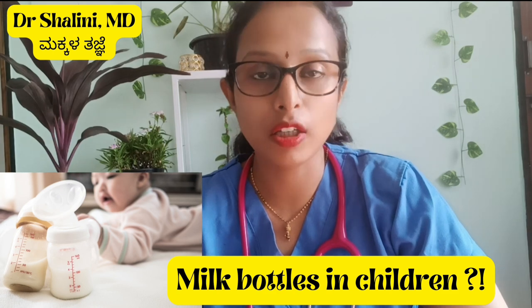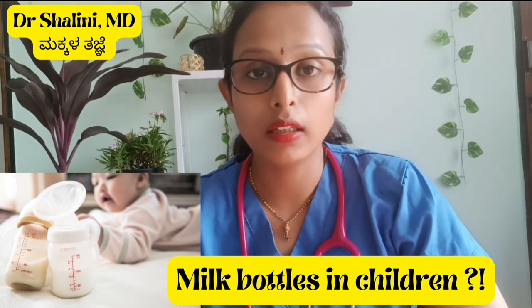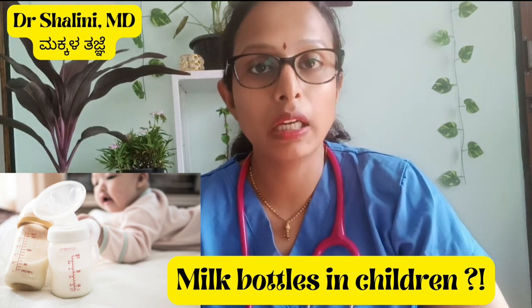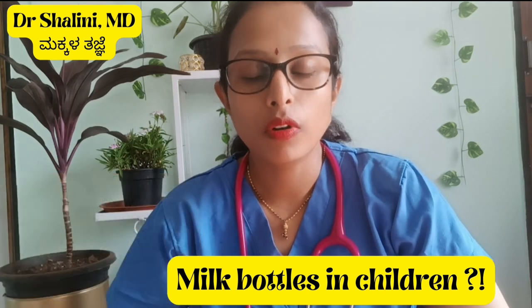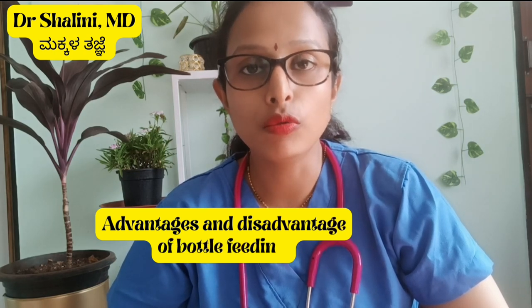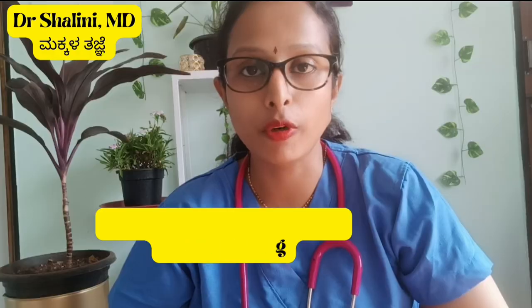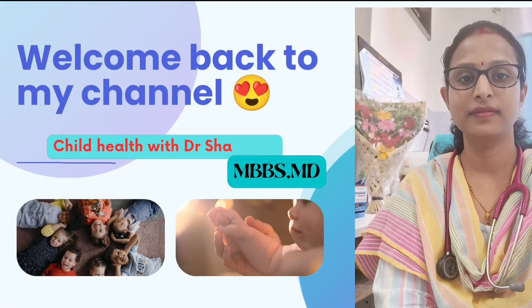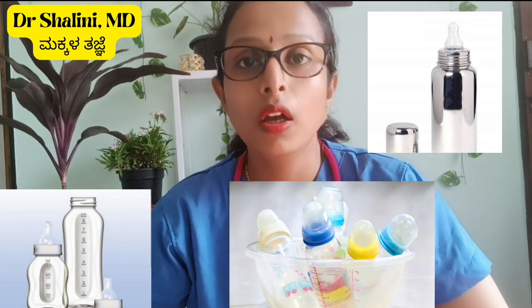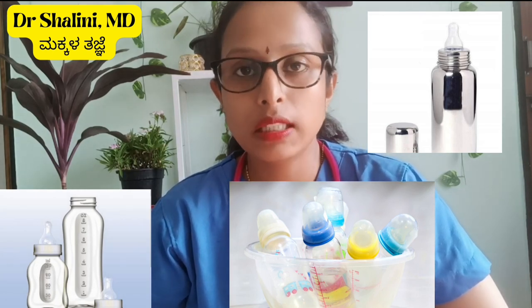Almost all parents use bottles. It's easy to use bottles. We will talk about the types of bottles. The first type is plastic bottles. There are also glass bottles and steel bottles.